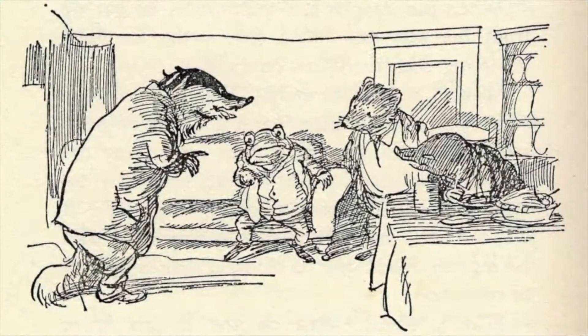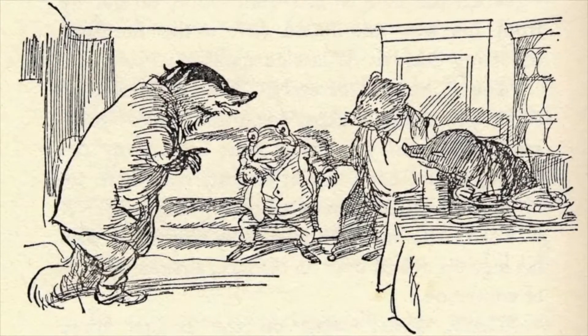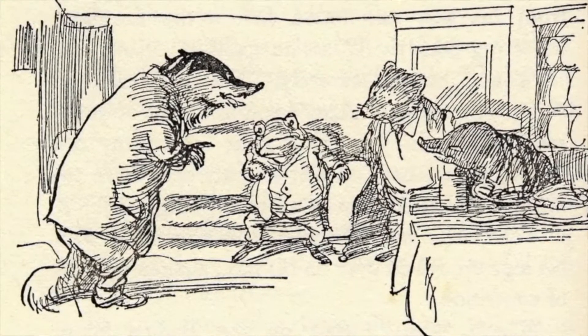Mr. Badger and a coyote trap — that's a tragic chapter missing from Wind in the Willows.